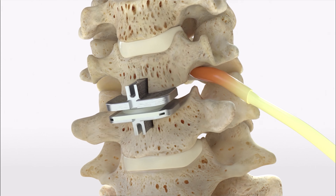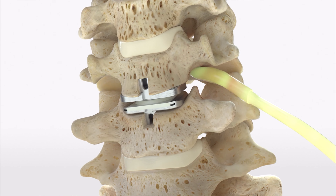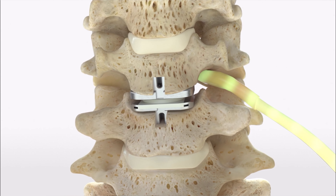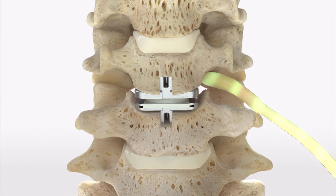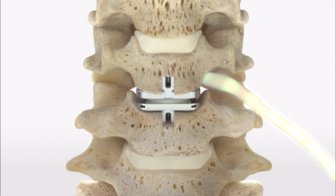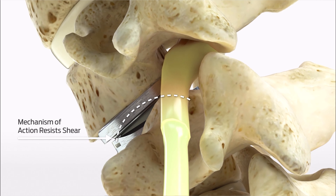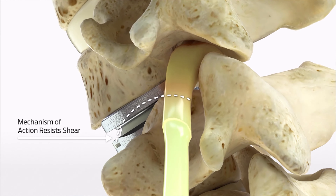At that point, we could either proceed with a fusion by putting a cage and a plate on, or we can simply replace the disc. These implants go into the disc space and are anchored primarily by compression — we distract the disc space open, place the implant, then release the distraction so it's wedged in. Once the implant is in position, we irrigate and close the wound and put a little skin glue on the surface.